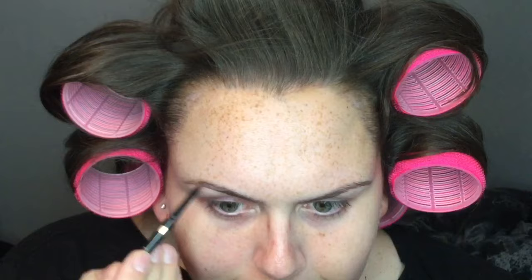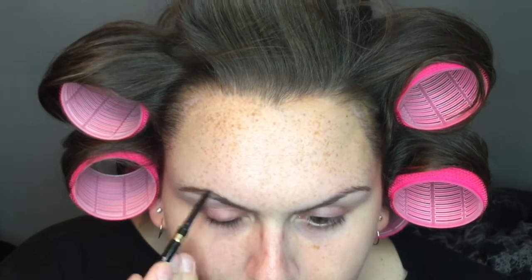For products, I used the Tresemme dry shampoo — the volume one. And then I used the Got2b Powderful powder that gives you the volume. I love that — it's a little hint for teasing as well. It adds a really nice grip to the hair. Then we're going ahead and using the L'Oreal Brown Stylist Definer.